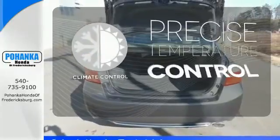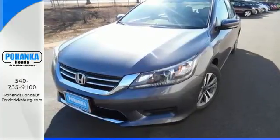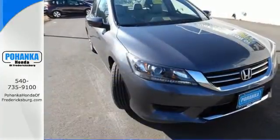Select the perfect temperature with climate control. Year after year, the Accord is showered with awards and praise. Come see why today.